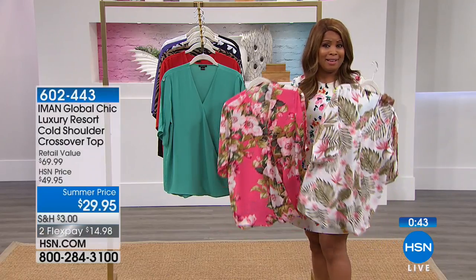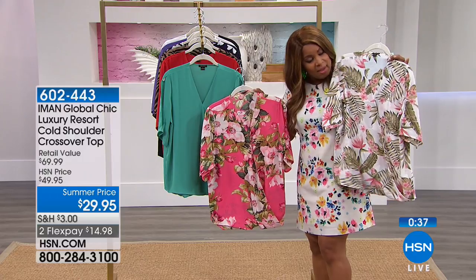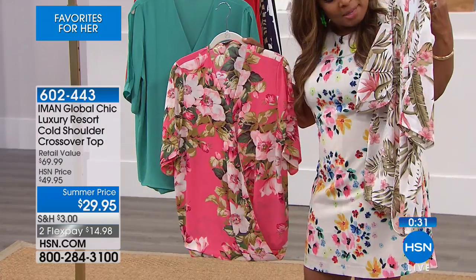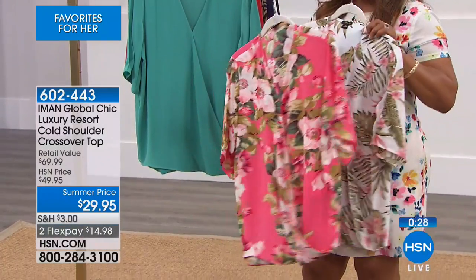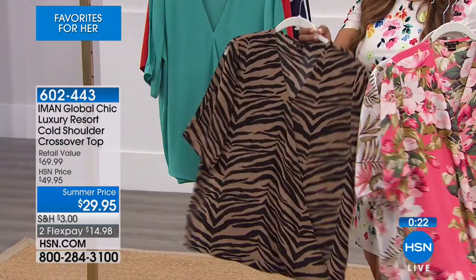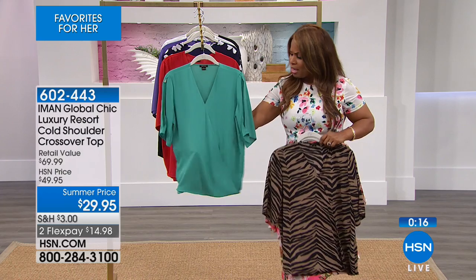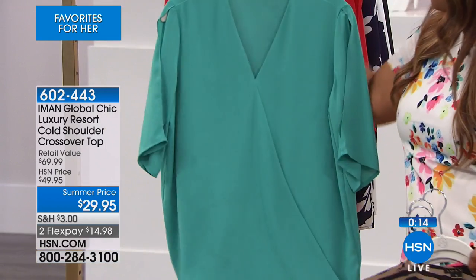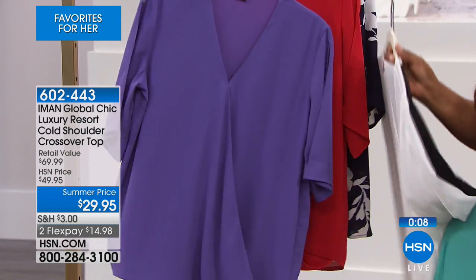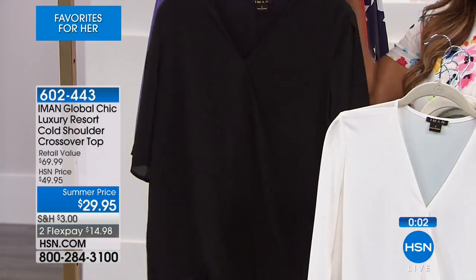This blouse can take you from the boardroom to the bar. Let's go over the choices — the palm print is my personal favorite and very popular. There's the floral rose with a coral backdrop. We also have the leopard. The other choices are the solids — aqua mist, red, purple, black, and white. Normally $49.95, it's $29.95 while supplies last, and on Flex Pay. For more Iman, stick around because we're going to talk next about that pant.